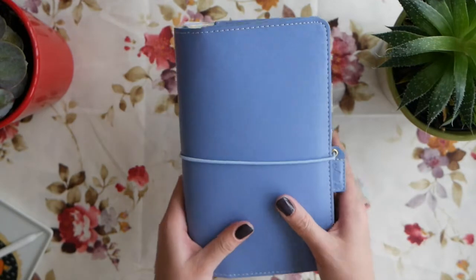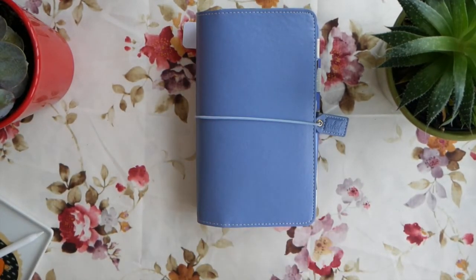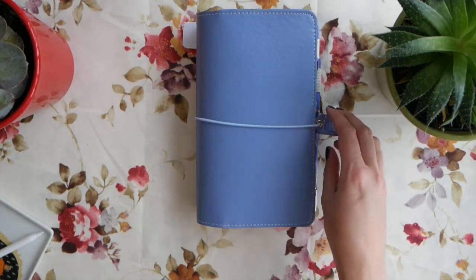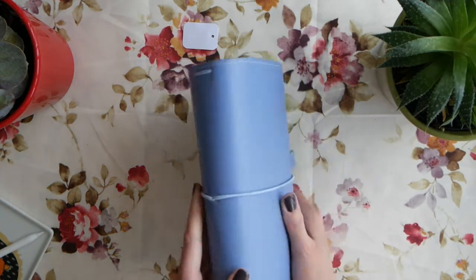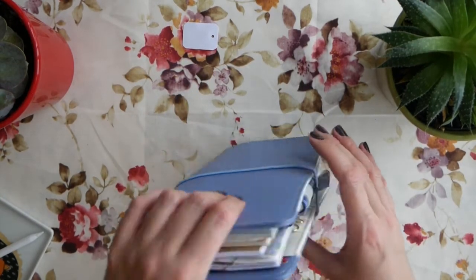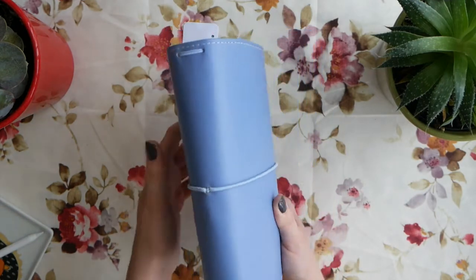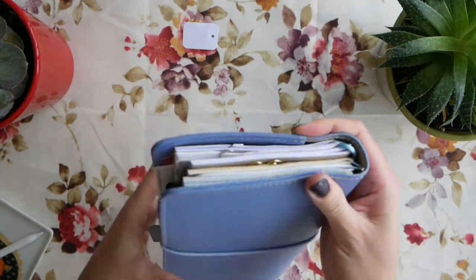I don't have any other decorations. I did purchase a little charm to put on the elastic - it has a fox on it - but it was so cute that I put it on my bracelet instead. I don't think I want any charms because they might fall off since I carry this agenda every single day. It's not genuine leather - it's faux leather - and you can definitely feel that when you hold it, though it's not really stretchable.